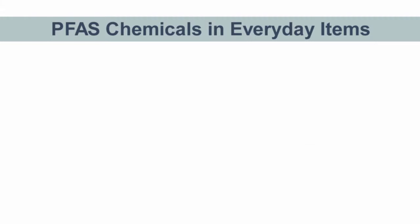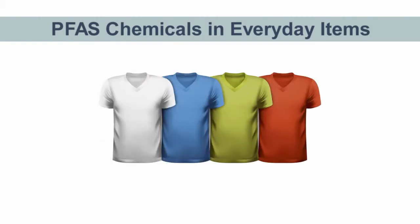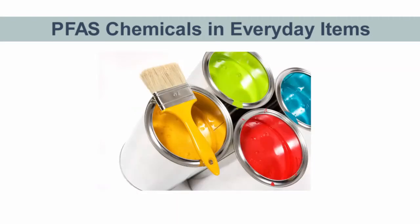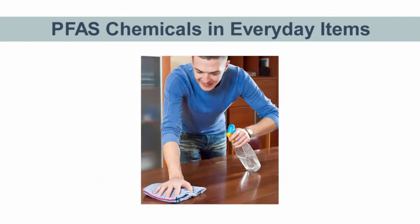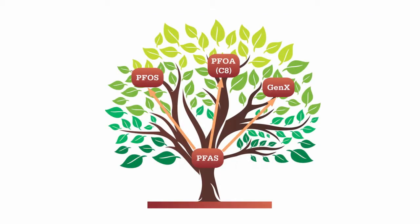For decades, PFAS chemicals have been used in the manufacture of everyday items like carpeting, upholstery, clothing, flooring, cookware, food packaging, paint, polishes, and even dental floss and cosmetics. There are dozens of chemicals in the PFAS family. Some of the more widely used ones include PFOS, PFOA or C8, and GenX.